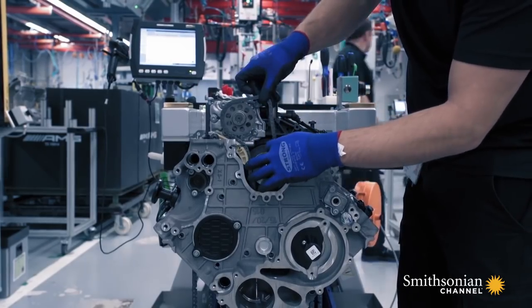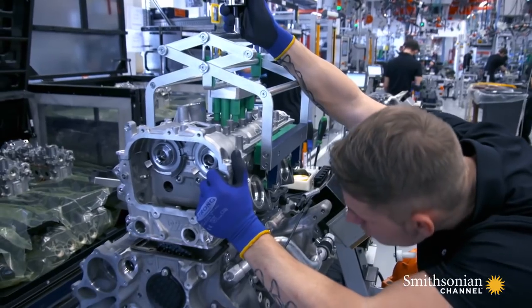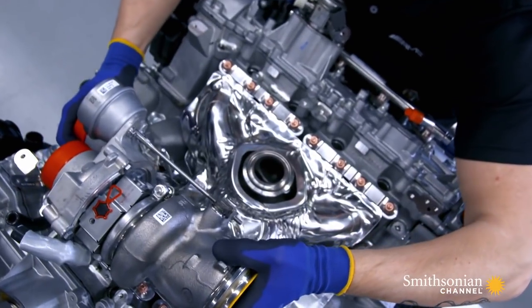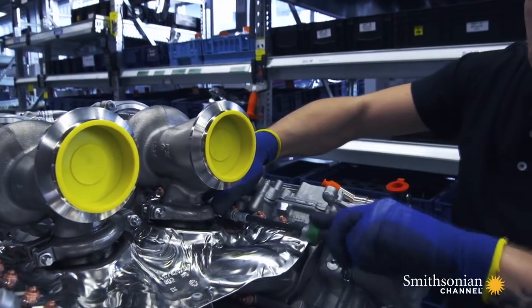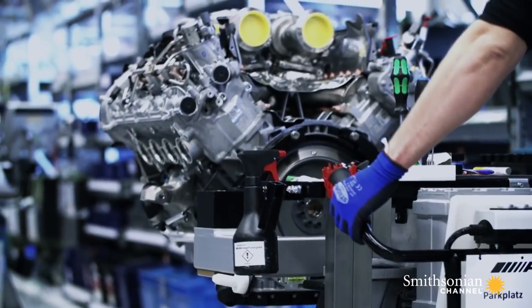Next, the timing chain is added, followed by the cylinder heads, and finally the two turbochargers. Without liquids, the finished engine weighs just 460 pounds.